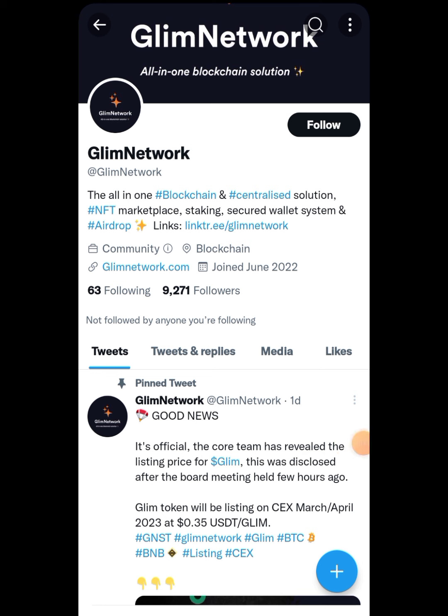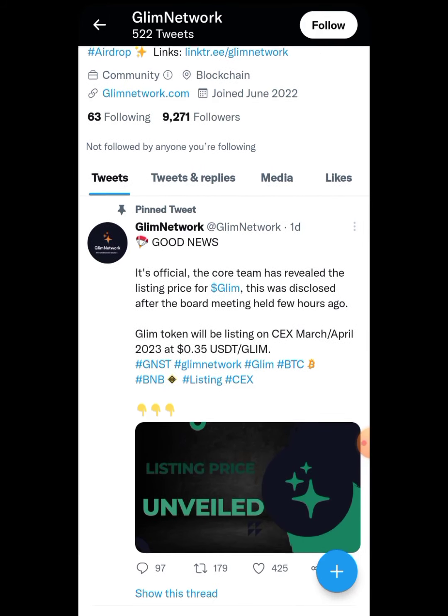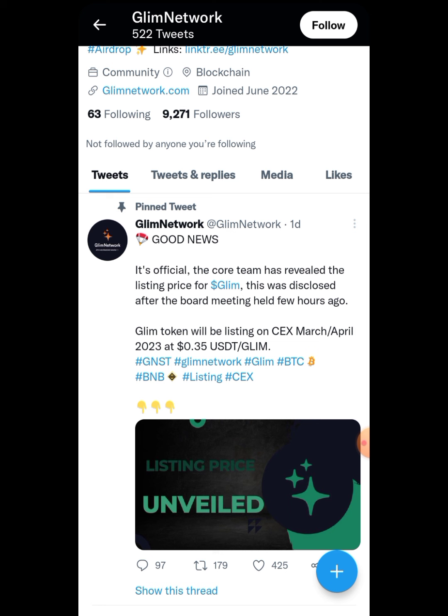The token name is Glimm Network, and very few people have joined it so we have a very good chance of getting most of the profit from this. The good news is that they will be listing on a CEX exchange in March or April. People have already earned around 600 to 700 of their tokens. You can use a rough figure of $0.35 at the start of the token listing, and as you know it goes up to $1 to $2 at the time of listing.